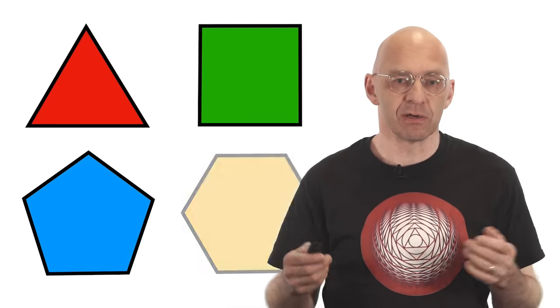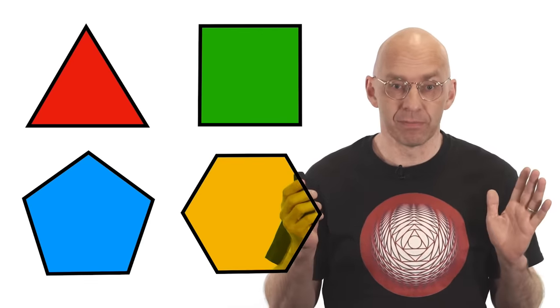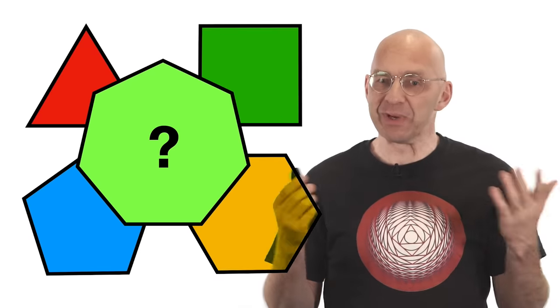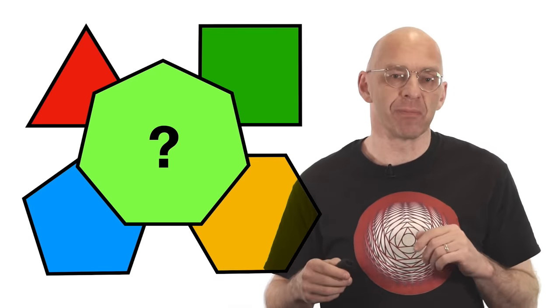Using ruler and compass to construct equilateral triangles, squares, regular pentagons and regular hexagons is not a problem at all. But what about regular heptagons? Nobody had a clue for thousands of years. That's problem number three.